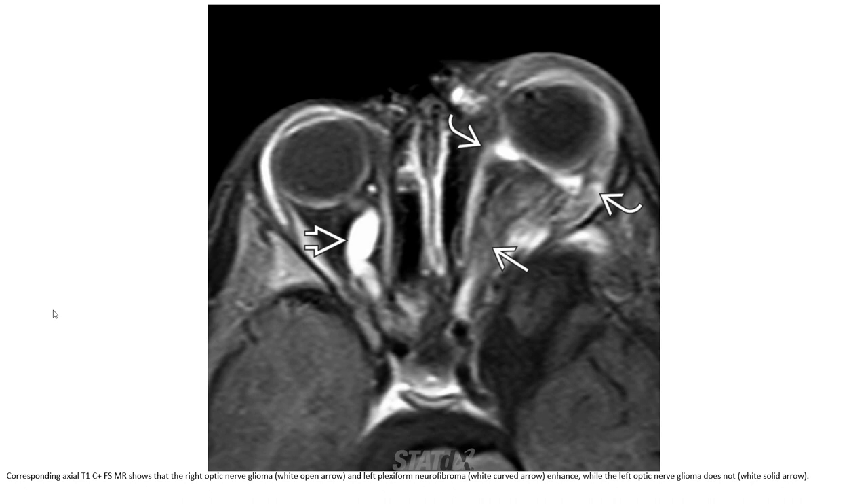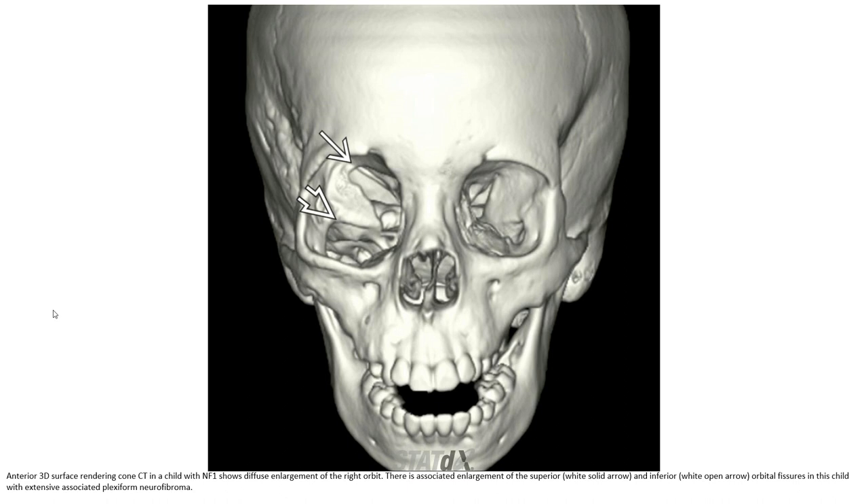In this case, the right optic nerve glioma is clearly demonstrated. 3D surface rendering in a child with right orbit involvement shows associated enlargement of the superior and inferior orbital fissure in this child with extensive associated plexiform neurofibromas.